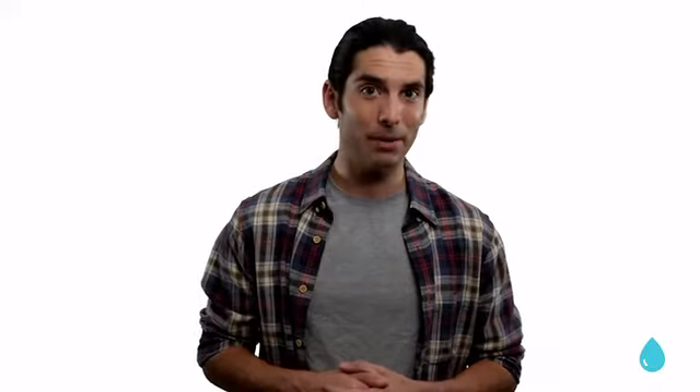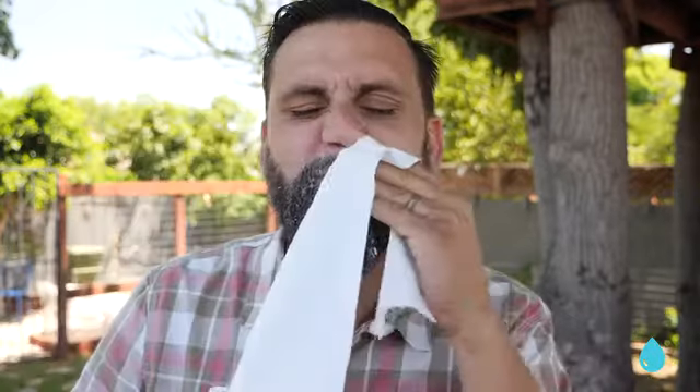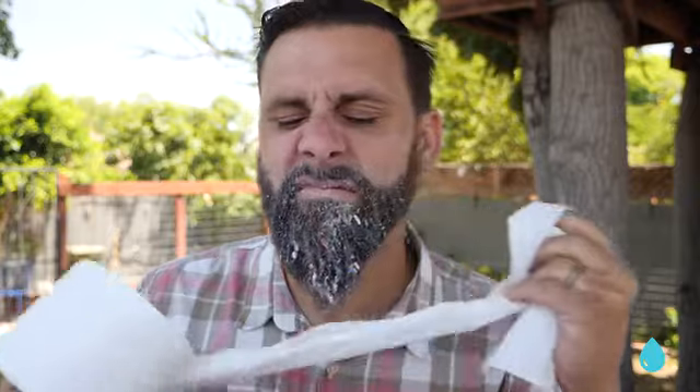Now imagine your face is your butt. Just go with it. You just enjoyed that angel food experience, and now it's all over your trap. Why are you using dry toilet paper to smear that sticky, icky mess across your back alley?